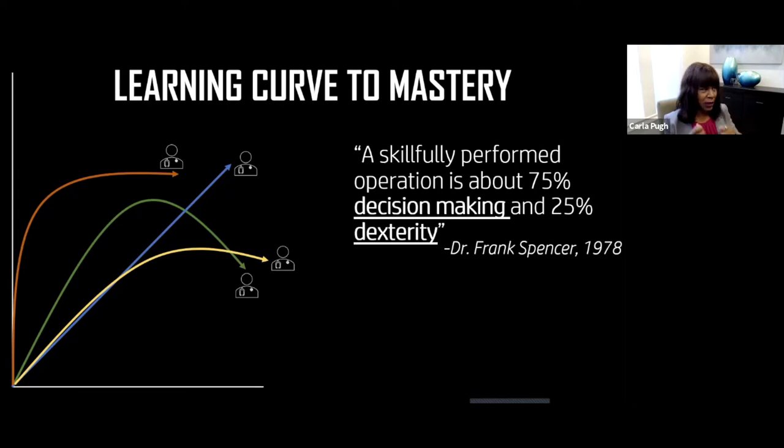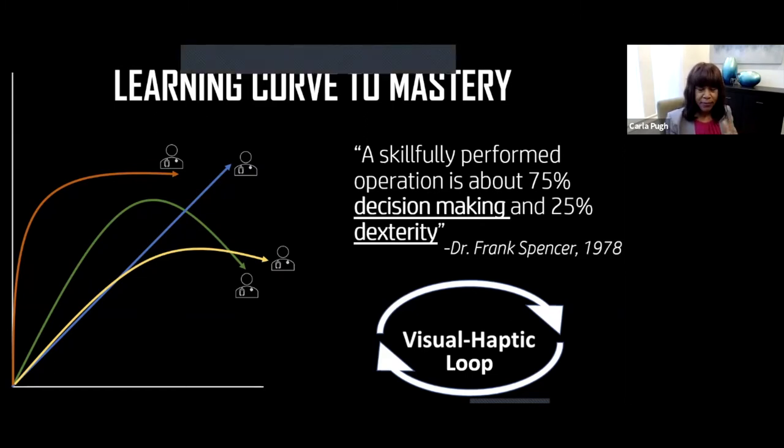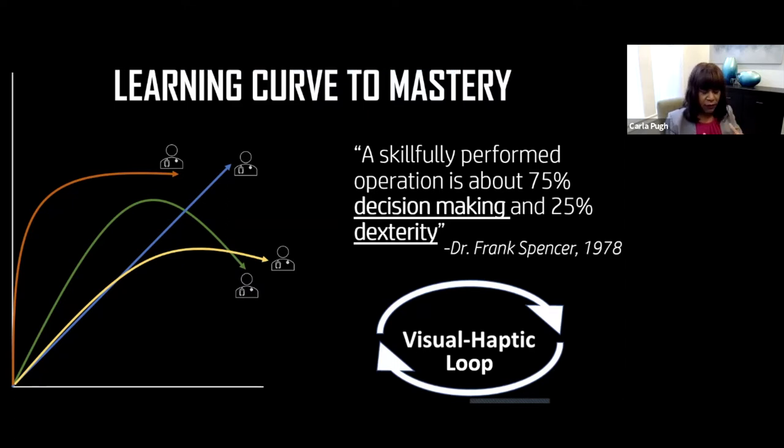A lot of people talk about dexterity drills and who's fastest and who has good hands, but we realized there is very much what we call the visual-haptic loop — meaning we are modifying anatomy and we have a plan. We know the steps of the operation; however, we take small detours based on what we see. Every cut, dissection, every haptic move we make with our hand or instrument changes the anatomy visually. We process that, and then it determines the next haptic move.